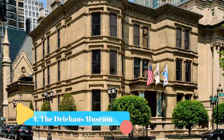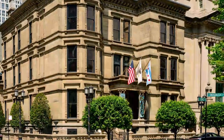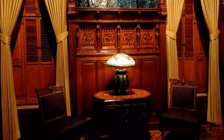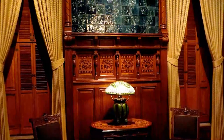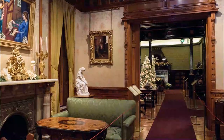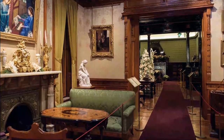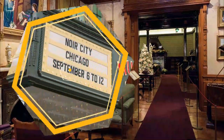Number four: The Driehaus Museum. The Driehaus Museum, just off the Magnificent Mile, was the home of banker Samuel Mayo Nickerson and was later turned into a museum in 2003 by philanthropist Richard H. Driehaus. This museum isn't just an architect's dream — it's a view into the history of Chicago.